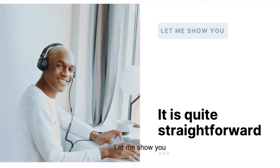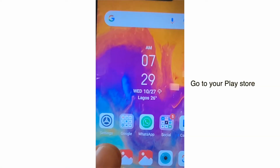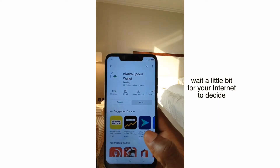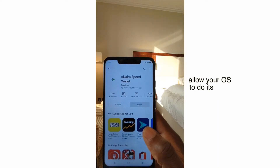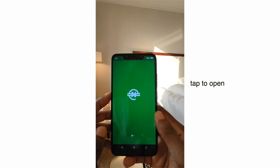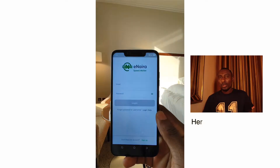Let me show you. It's quite straightforward. Go to your Play Store, search for eNaira Speed Wallet, tap to download. Wait a little bit for your internet to decide. Allow your OS to do its thing. Once installed, tap to open and you are here.